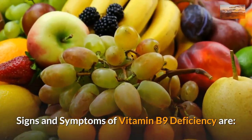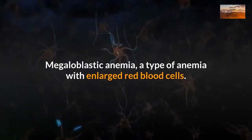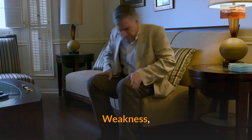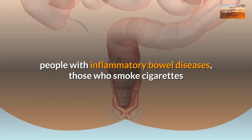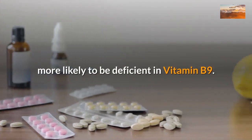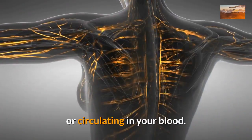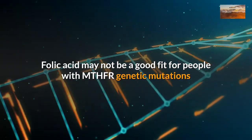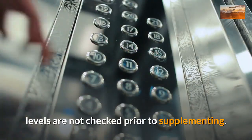Signs and symptoms of vitamin B9 deficiency include elevated homocysteine levels in the blood, megaloblastic anemia — a type of anemia with enlarged red blood cells — fatigue, weakness, irritability, and shortness of breath. People with inflammatory bowel diseases, those who smoke cigarettes, or people who drink excessive alcohol are more likely to be deficient in vitamin B9. B9 deficiency can be tested by measuring the amount of folate stored within your red blood cells or circulating in your blood. Folic acid may not be a good fit for people with MTHFR genetic mutations or pre-existing cancers. It can also mask a B12 deficiency if levels are not checked prior to supplementing.